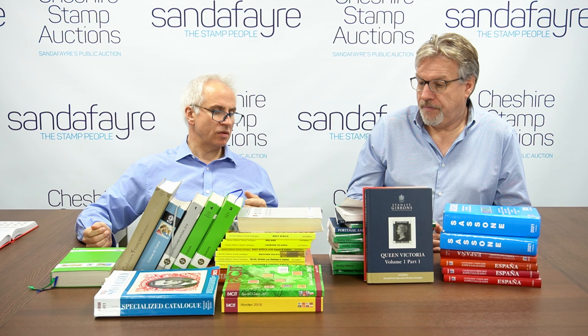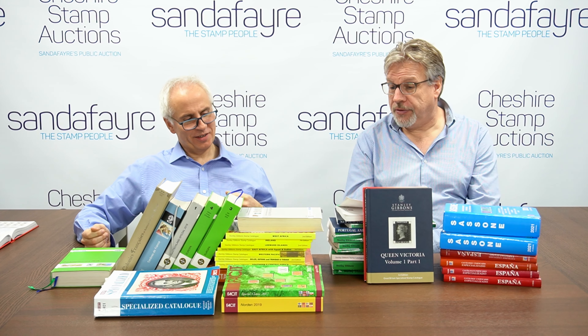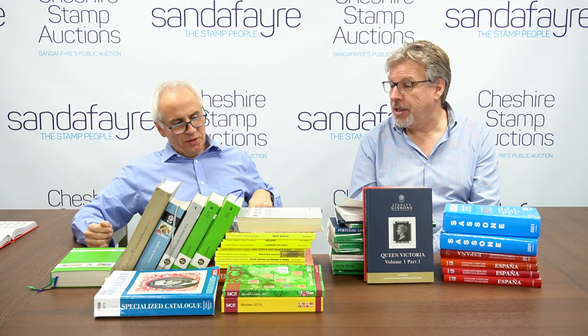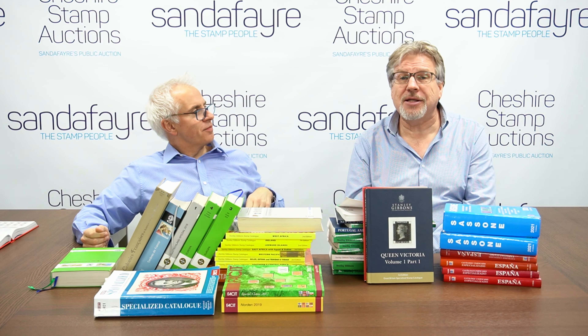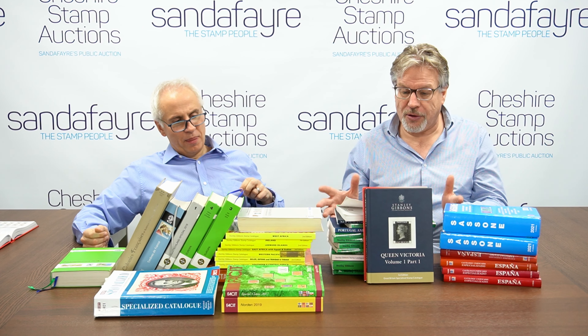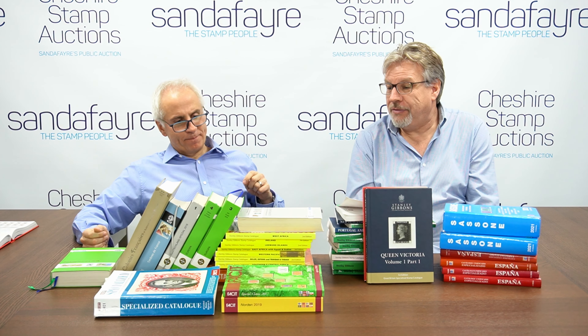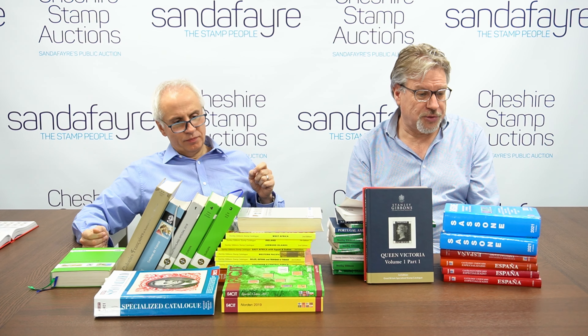They're pretty much all in colour these days, which is nice, and all very well produced. It doesn't really matter if you don't have the current catalogue every year — as long as you've got the basic information and aren't too worried about prices, you can refer to an edition for ten years. Secondhand editions are always available, I'm sure online.